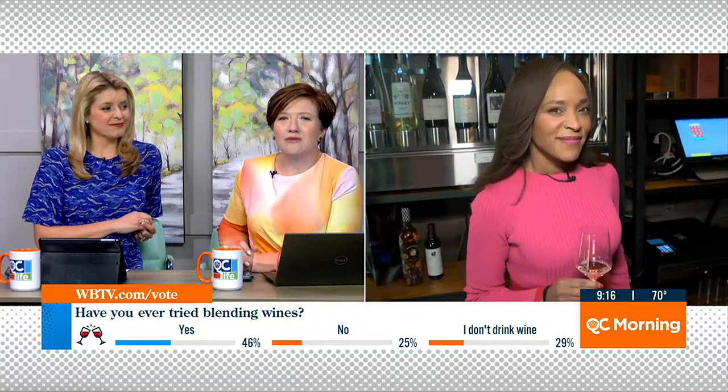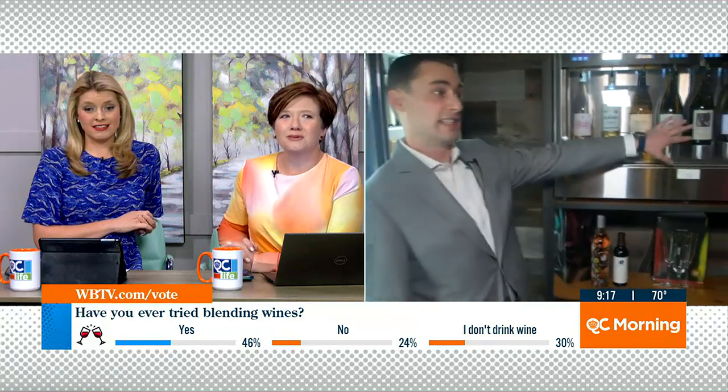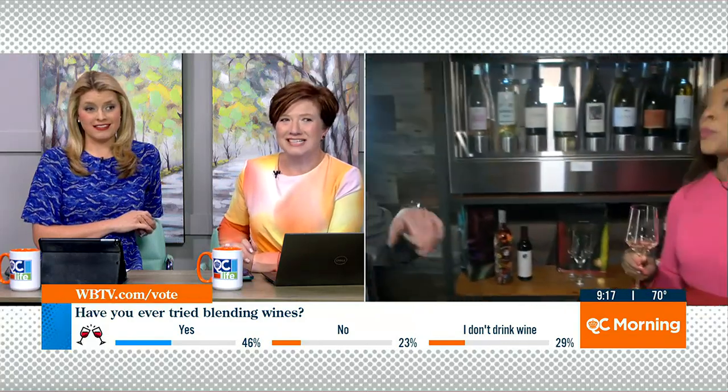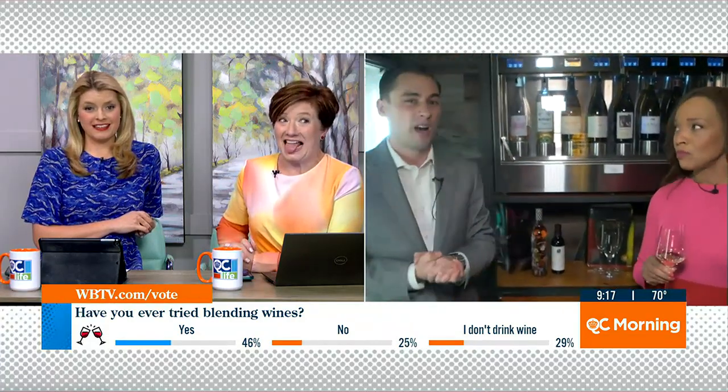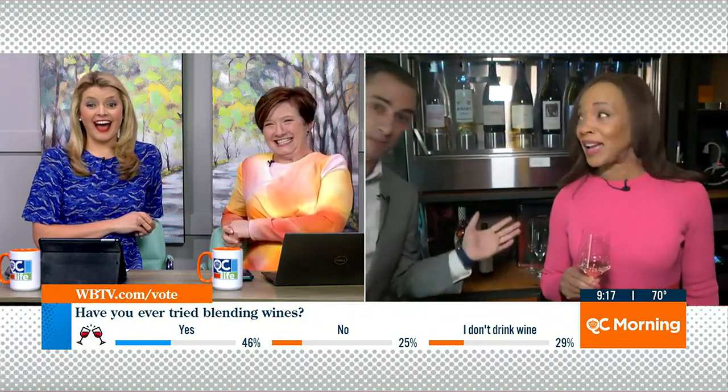Cheryl, what's the most expensive bottle in that room? Ask them real quick. Our most expensive bottle in the room is probably just under $1,000 — it comes from Napa Valley. Is this a regular Saturday night out? For somebody — Michael Jordan, maybe. Thank you, Cheryl.